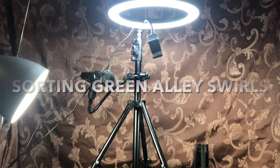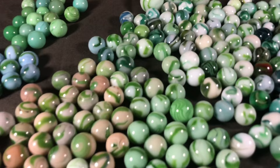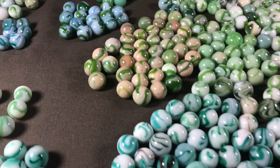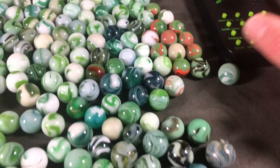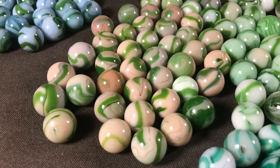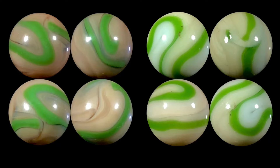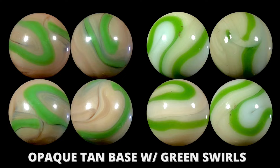In this section of the video we're going to sort some swirls. There are a couple of Alley types that are recognizable and identifiable as Alley swirls. There's really five that I want to show quickly. This is the sort of green-on-tan Alley — they can sometimes get almost like a chocolate milk color. These are Alley St. Mary's marbles and are pretty common.